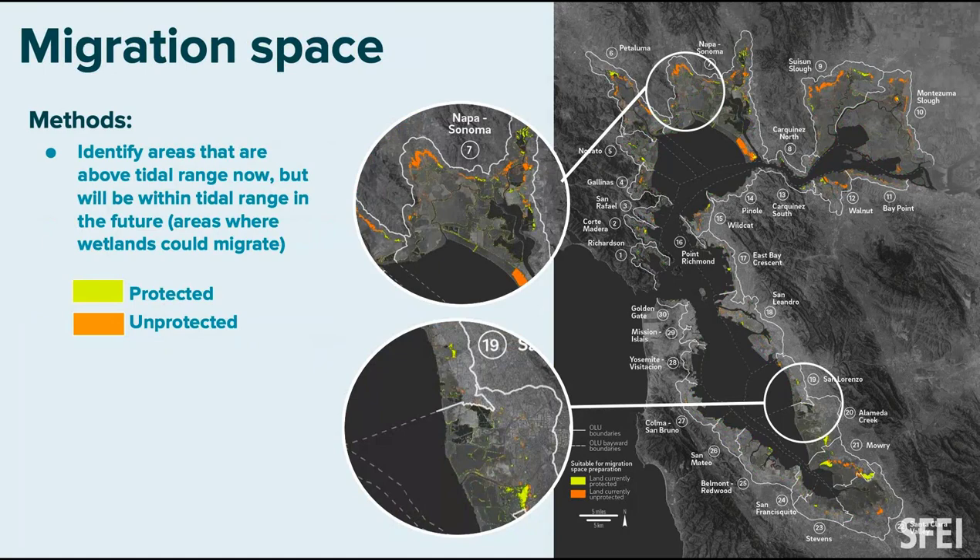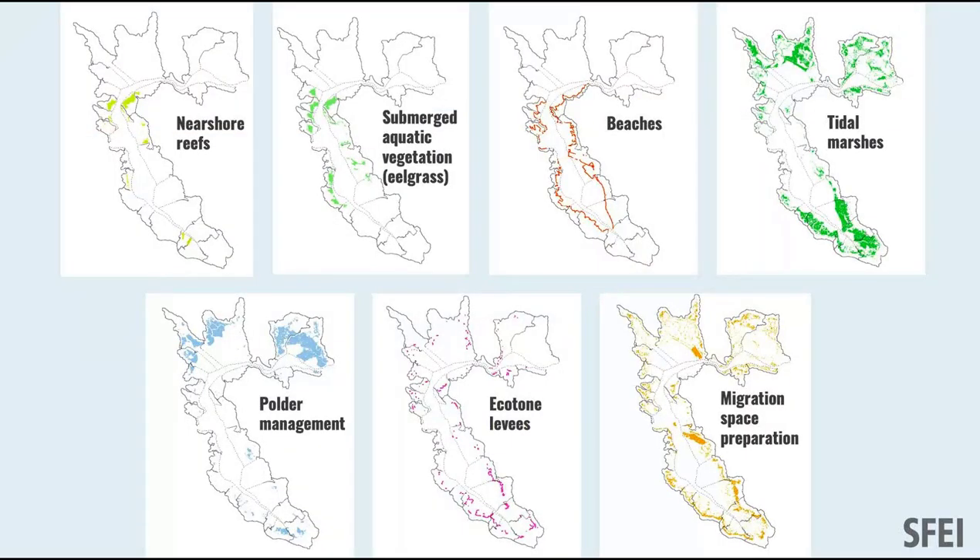For marsh migration space, we looked at where around the bay elevations are suitable for marsh migration — not at tidal elevations right now, but they will be with sea level rise. Those areas are shown in yellow and orange. Some are protected, some unprotected. This allowed us to identify where we could buy land and make decisions as a region right now to support marsh migration over time.